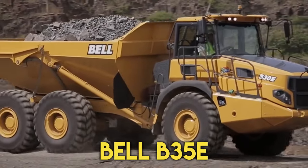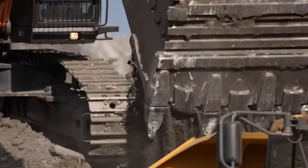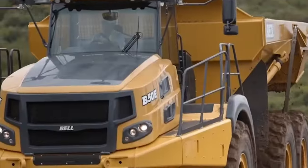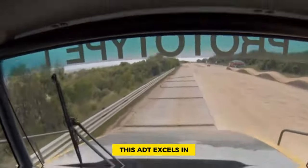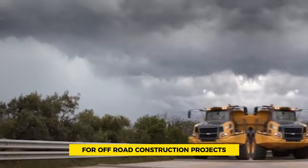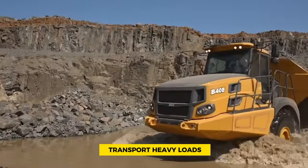Number 2: Bell B35e. The Bell B35e articulated dump truck stands out as a preferred side dump truck due to its lightweight design, exceptional off-road capabilities, standard features, and easy-to-use interface. It's the go-to choice for operators who prioritize simplicity and maneuverability in challenging construction environments. This ADT excels at tackling tough terrains, and its sturdy build and suspension system ensure stability, providing the confidence needed to transport heavy loads efficiently.